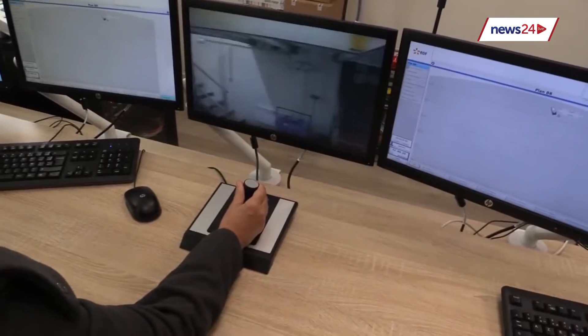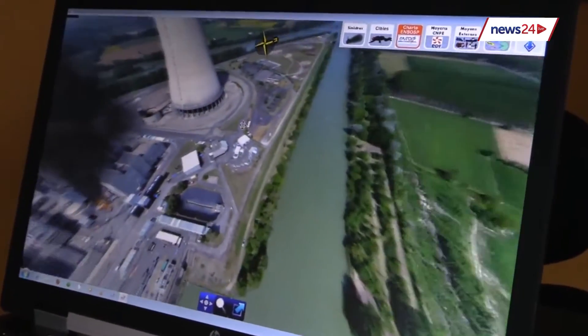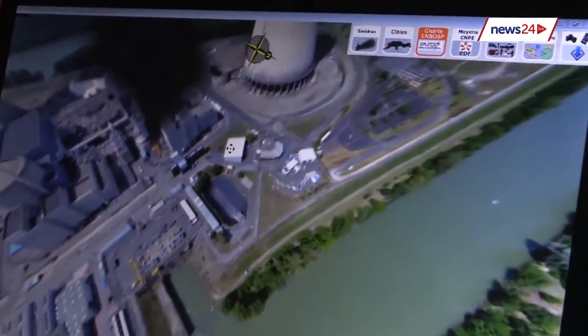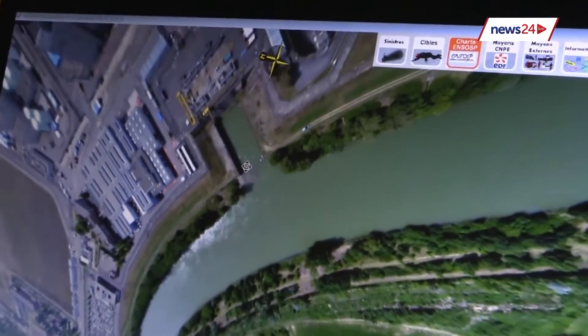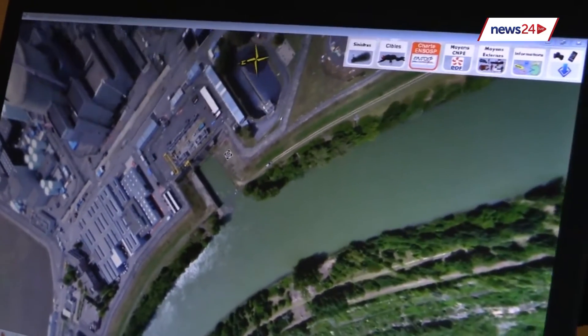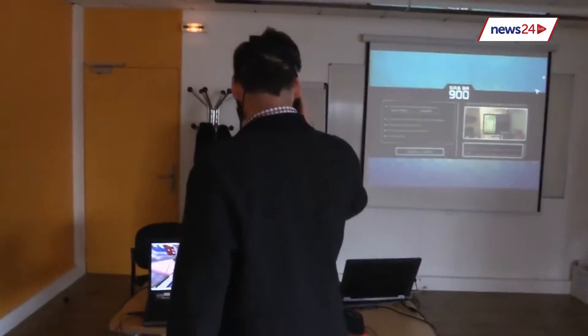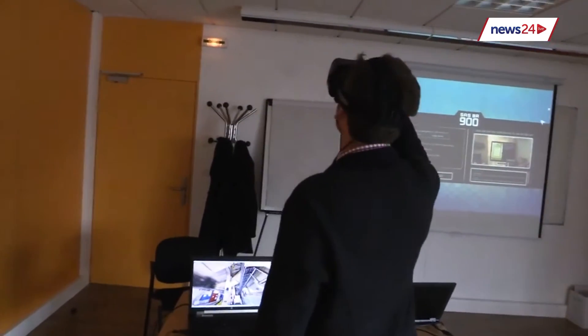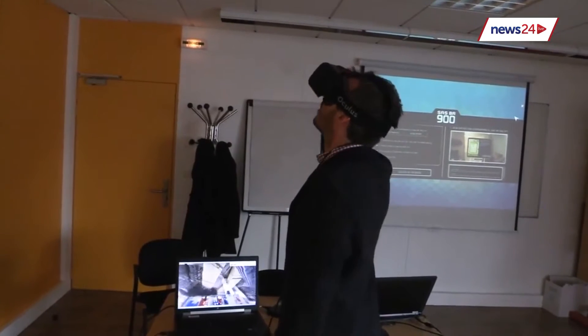We use conventional tools that reproduce the equipment we have on the plant. We also have simulators that reproduce the control room, which are fundamental for the training of operators. But besides all these equipments, new tools like e-learning and serious games are very useful to train a lot of people at distance — they can be trained on their plant and don't need to always come to a training centre.